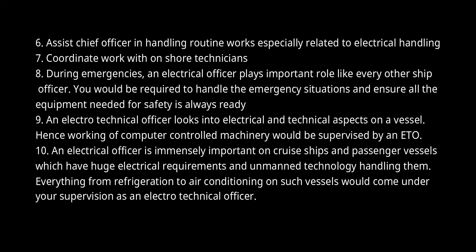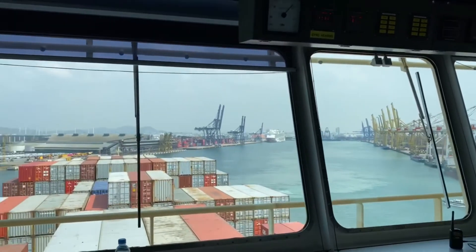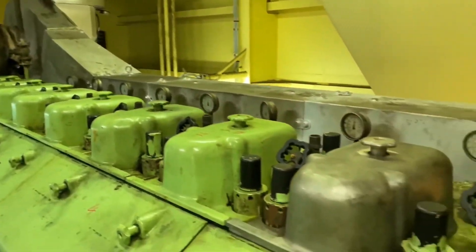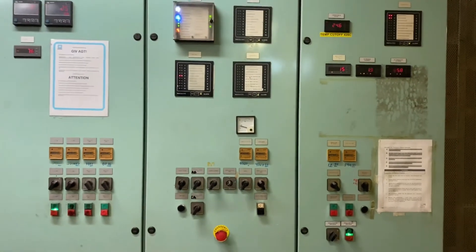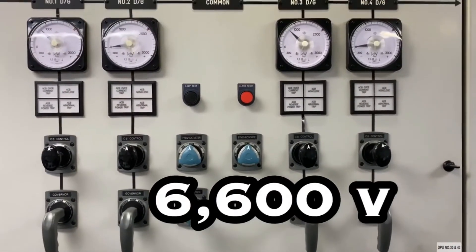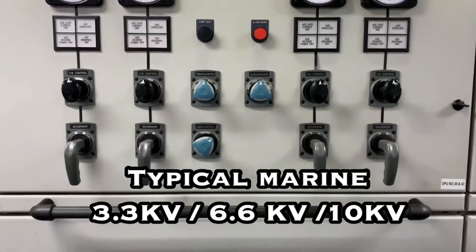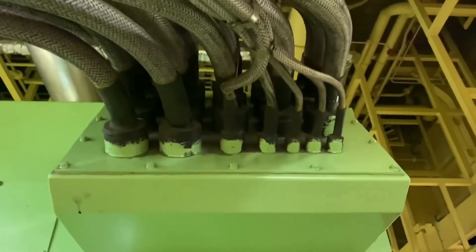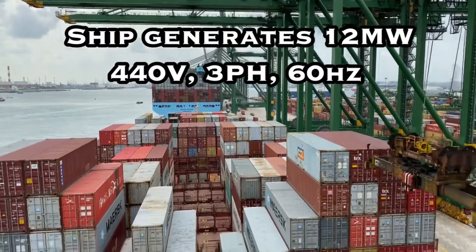Everything from refrigeration to air conditioning on such vessels would come under your supervision as an Electrotechnical Officer. What are the knowledge and skills needed to be an ETO? An ETO can be seen as a higher version of an electrical officer. The qualifications and qualities needed to become an ETO are: 1. A foundation degree in electrical, engineering, or electrical engineering marine engineering field. 2. An electrical engineering degree — a minimum bachelor's level qualification. 3. Electrotechnical training like STCW 95 basic safety training course including firefighting, fire prevention, and elementary first aid course training. 4. ENG1 seafarer's medical certificate and/or certification for physical and mental fitness.